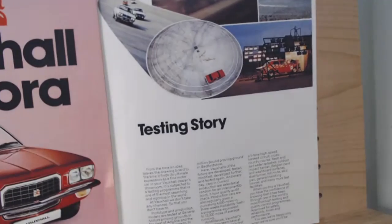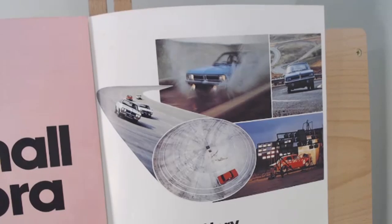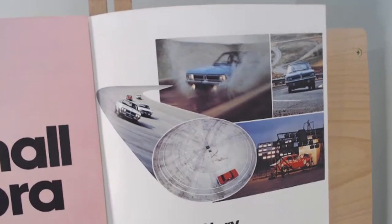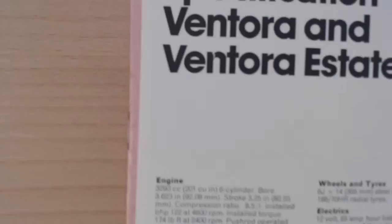There's a little section called 'the testing story' talking about testing these Vauxhalls — crash protection, driving them — and it also mentions the Millbrook testing ground. Finally, it folds over to give the full specification for both the Ventura and the Ventura estate, which we'll have a look at now.